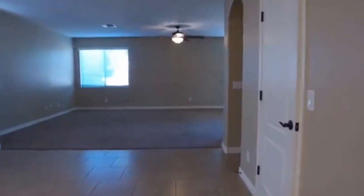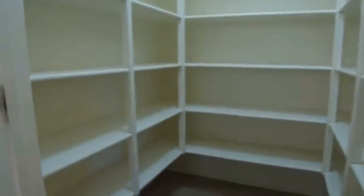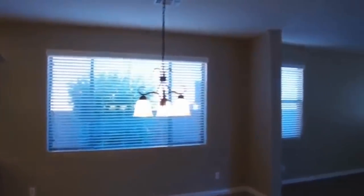This doorway to our right is a nice huge walk-in pantry with lots of shelves in here. And then we have this nice oversized dining area with a light fixture up above and wood faux blinds on all the windows. And then we have the butler's pantry or bar area for entertaining — whatever you'd like to use it for.